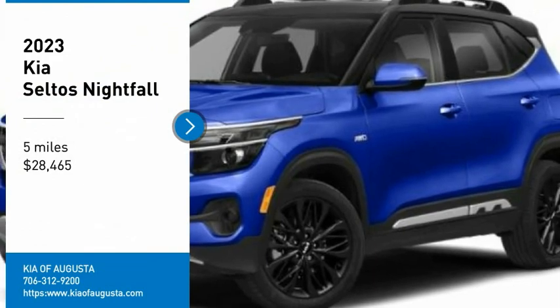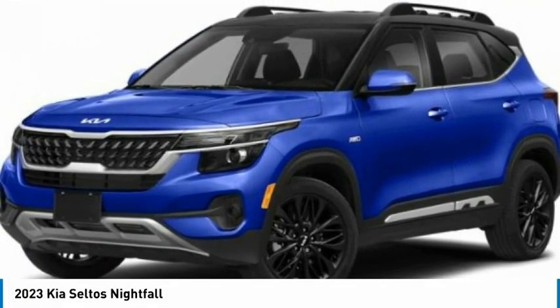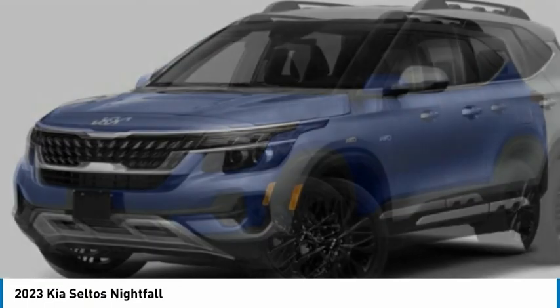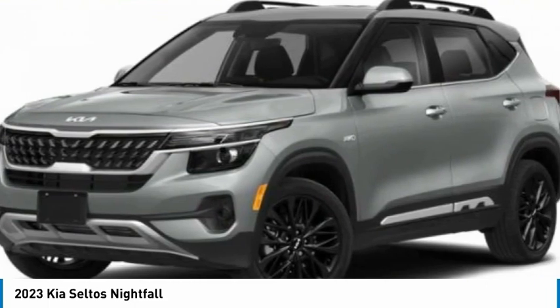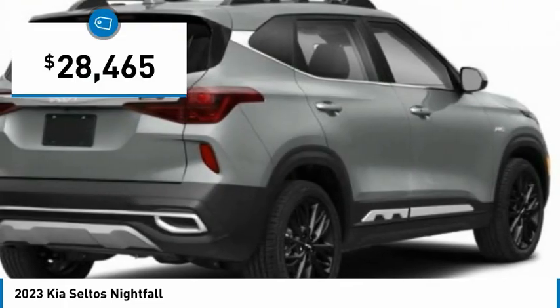You are going to love the 2023 Seltos. The Kia Seltos is sure to stand out with a compelling front end. Additionally, the Seltos offers a robust number of interior features and a large amount of space for a small SUV, and is priced below $30,000.